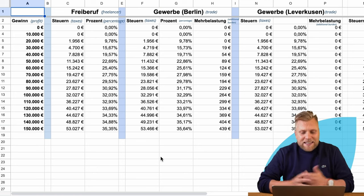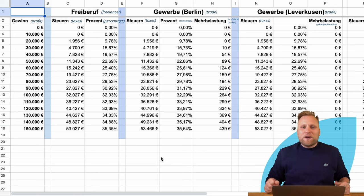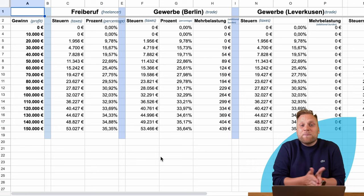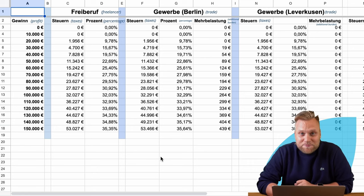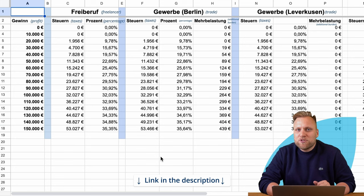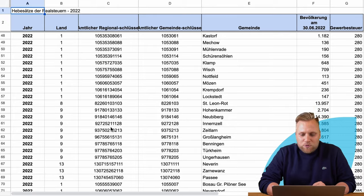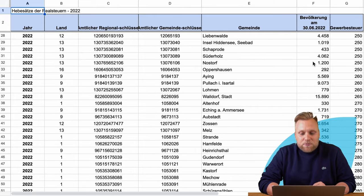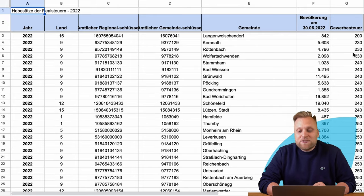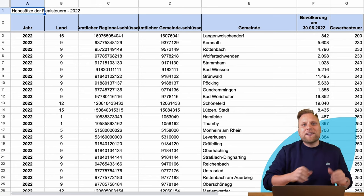In summary, the whole thing is quite inconsistent and I cannot make a general statement because it varies from municipality to municipality. You can also find an overview sheet linked below in the video description. This is particularly useful because all municipalities are listed there with their respective population numbers and the trade tax multiplier, all up to date as of 2022.